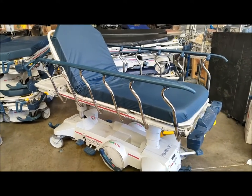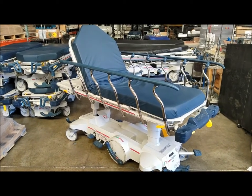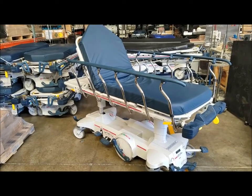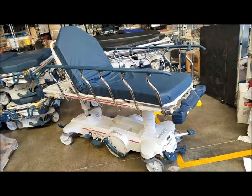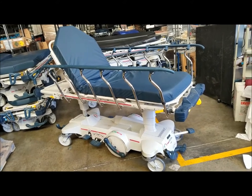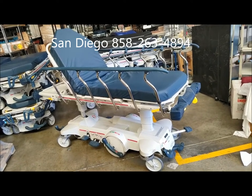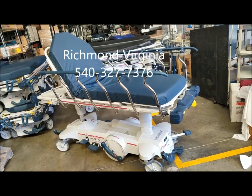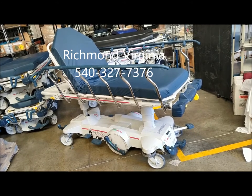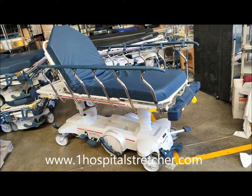If you're looking for Stryker 1015 stretchers, we carry and sell these in large quantities - you can see in the background we've got about 12 to 14 stacked up ready to go. Hospital Direct Medical is based in San Diego, California, with locations in Richmond, Virginia and Winchester, Virginia as well. You can call our San Diego location at 858-263-4894, or reach our Richmond and Winchester locations at 540-327-7376. Our website is www.thenumber1hospitalstretcher.com.